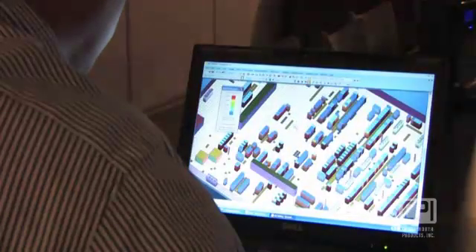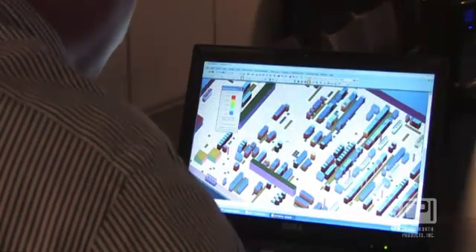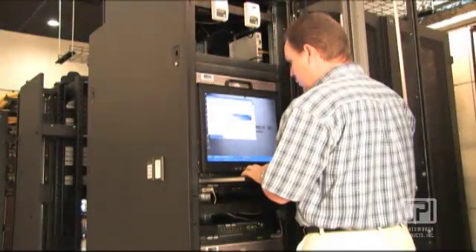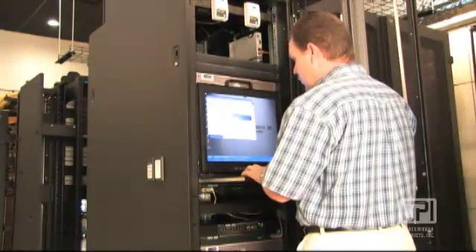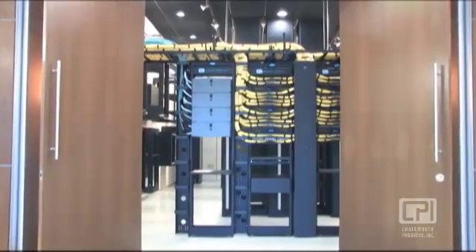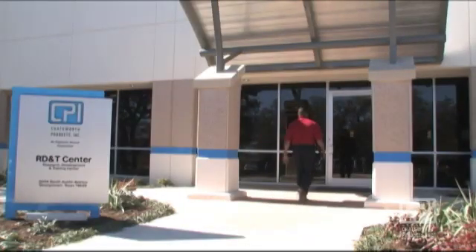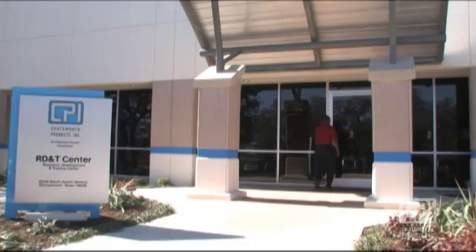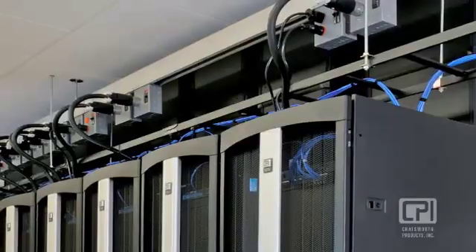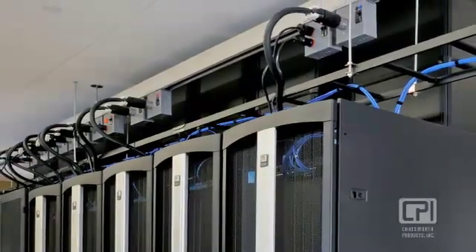CPI's highly trained technical support staff can assist you in selecting the right solution for your application. If needed, one of our field application engineers can visit your site for a first-hand assessment. For an up-close look at our products, visit CPI's new Research, Development and Training Center located in Georgetown, Texas, where our thermal test lab simulates your data center environment for a customized solution.